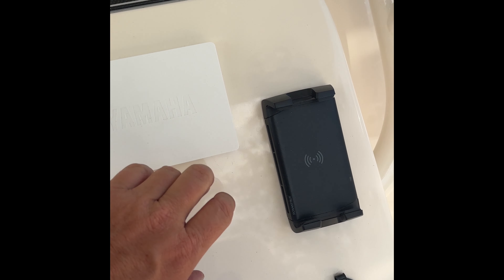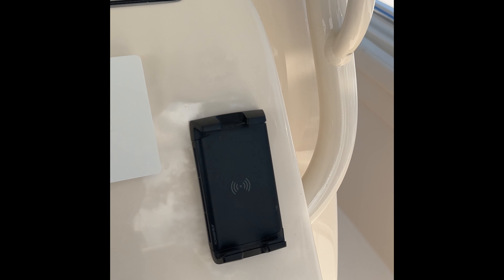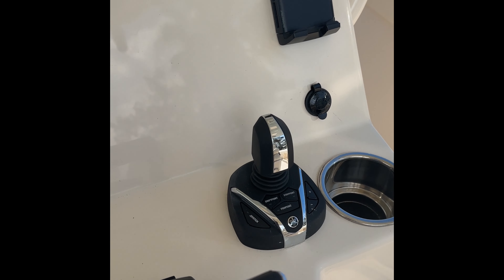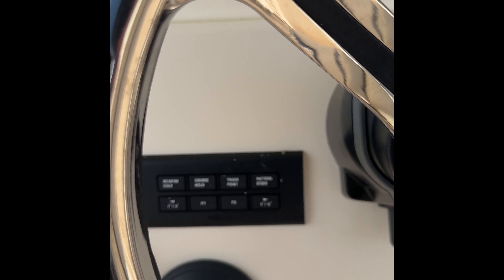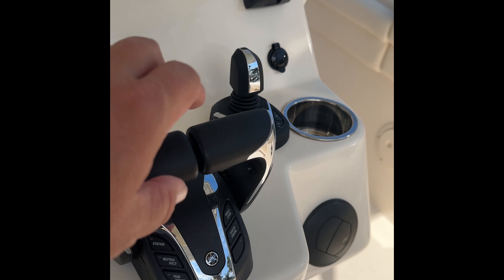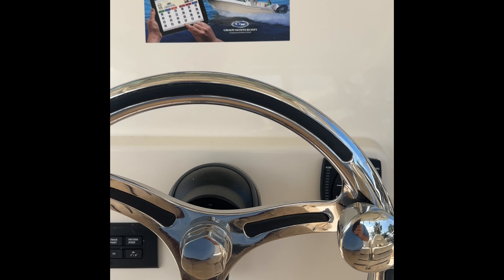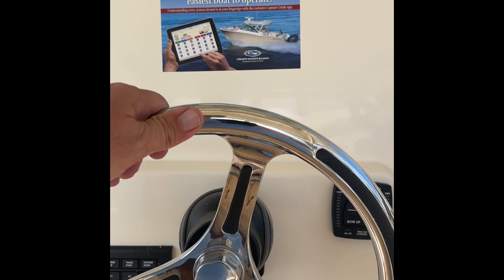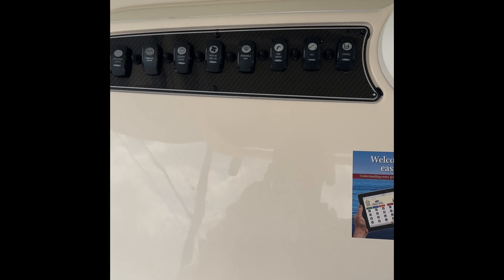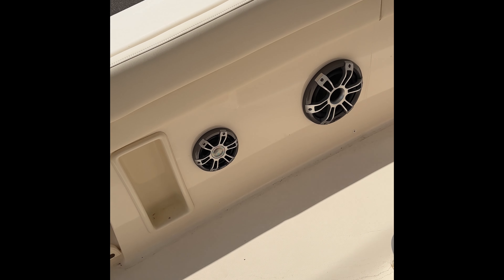There's a Yamaha display. You've got a wireless contact phone charger. Helm Master joystick docking system, which also includes autopilot — your autopilot controls are right there. Keyless ignition. Fly-by-wire controls. Five-position tilt helm that is all electric, no hydraulic fluid, so nothing to bleed. It's a real simple system with the performance steering package.